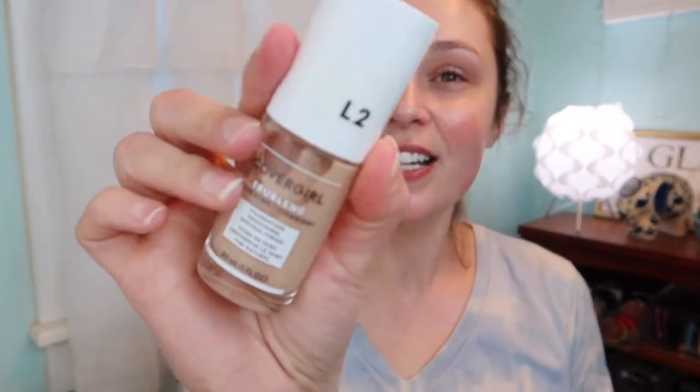We're going in with CoverGirl — this is L2 Classic Ivory — and this is their TrueBlend Hydrating Foundation. This one doesn't ever get a lot of love but I like it. We're going to put it on with the ELF sponge.